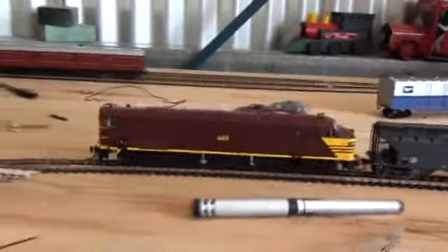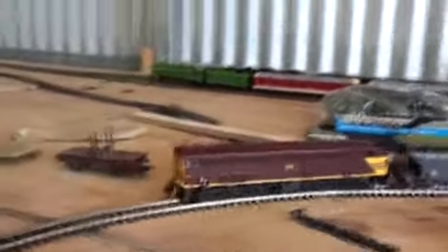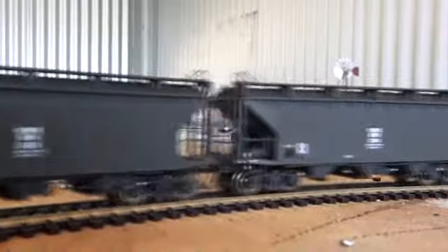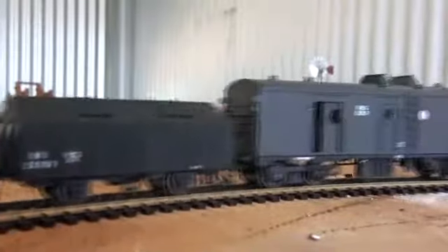As you can see, it's going flat cab first. The other thing about NSW diesels this era is that they are double-ended, so it doesn't matter which way they're going — they're always going forwards. I'm going to eventually get a second 44 — I'm going to get 4401 in Western Division. Thank you for watching. See ya.